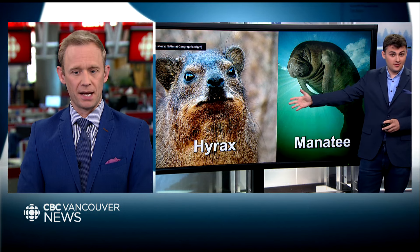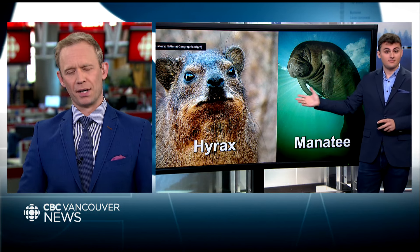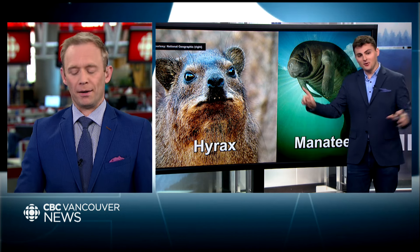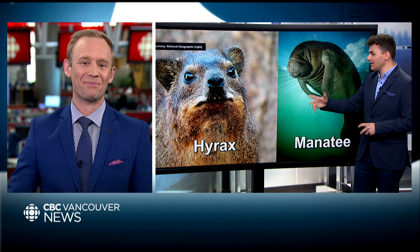Dan's instinct is the manatee based on looks, but suspects the hyrax has a secret. That's his final answer. The reveal: it was a trick question — both the manatee and the hyrax are equally related to the elephant.